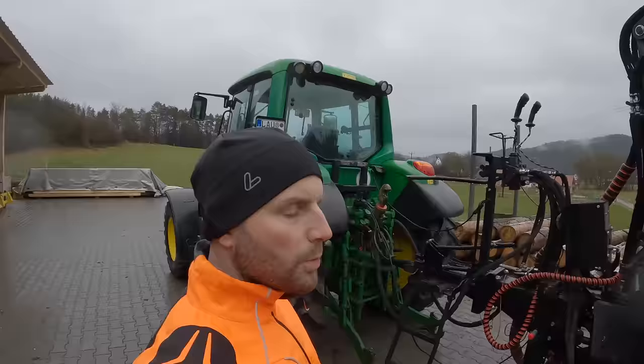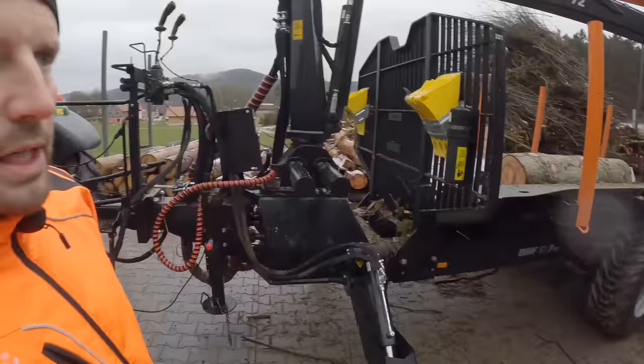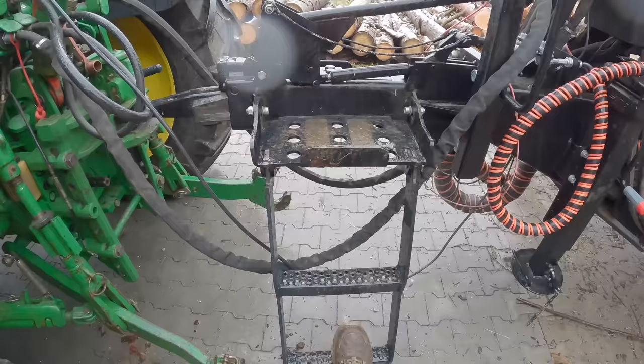Einen Ausstattungspunkt habe ich noch vergessen. Bin mir jetzt aber gar nicht sicher, ob es serienmäßig ist oder ob es ein Upgrade war. Wir haben hier nochmal ein paar Hydraulikschläuche und können quasi hydraulisch auch noch die Achsen hinten mit bremsen. Hat ganz normal eine Auflaufbremse, aber wir könnten es auch noch mit der Hydraulik hinten noch bremsen. Haben wir bisher aber noch nie wirklich gebraucht.